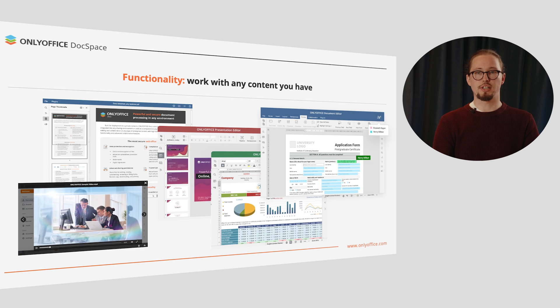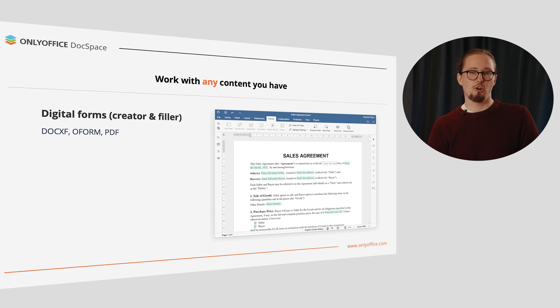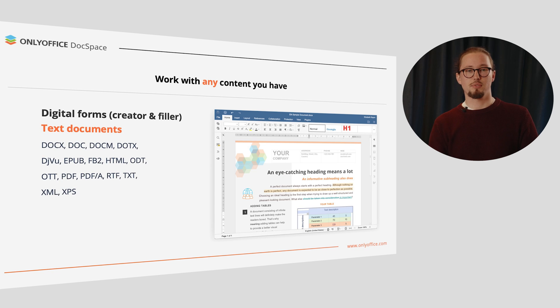OnlyOffice DocSpace comes with integrated online viewers and editors, allowing you to work with files of multiple formats. When working with external users, digital forms are often required. In OnlyOffice DocSpace, you can easily create form templates in the DOCXF format, edit and collaborate on them. When ready, these forms can be shared for filling and exported to PDF. You can also view, create, and edit text documents using an enhanced formatting toolset. High compatibility with Microsoft Office formats helps to avoid annoying workflow interruptions.